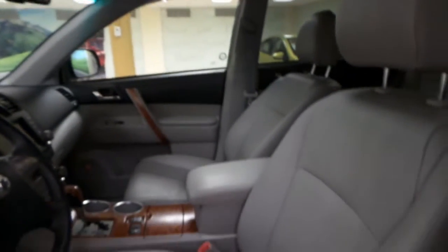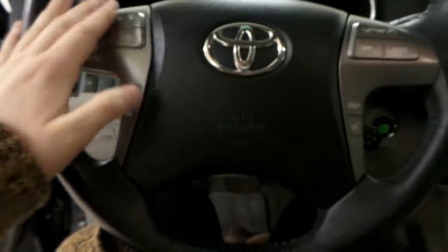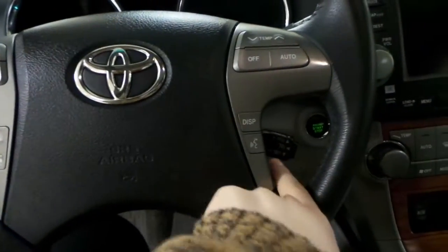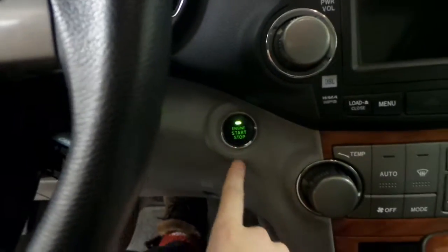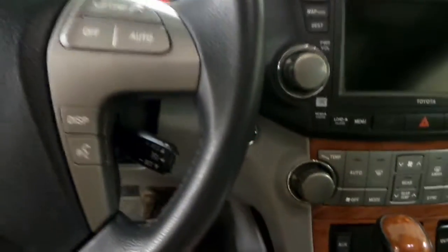We have a leather grey interior with powered seats on the driver side, as well as floor mats for the passenger and the driver. Your steering wheel displays your radio controls with your Bluetooth controls, temperature controls, and we have our cruise control on the bottom right side. It is a push-to-start engine, so you put your foot on the brake, press the button, and it starts right up.